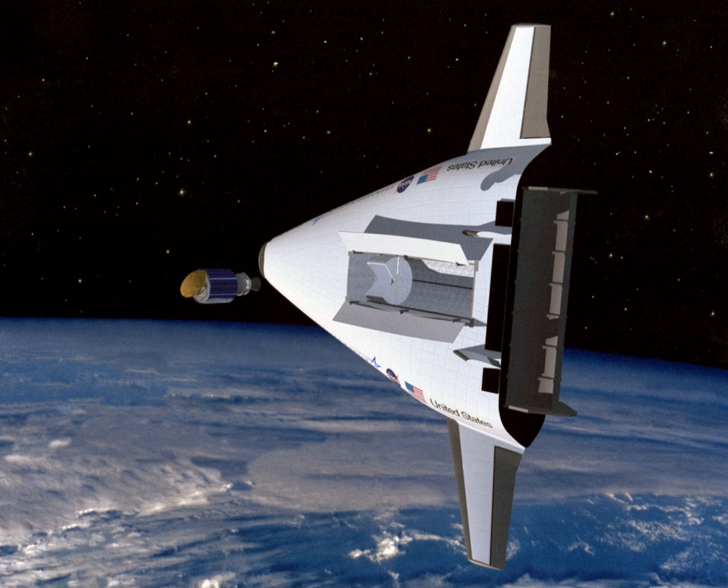The DC-X project was cancelled when it landed with three of four legs deployed, tipped over, and exploded on the fourth flight. After transferring management from the Strategic Defense Initiative organization to NASA, the Aquarius launch vehicle was designed to bring bulk materials to orbit as cheaply as possible. Current and previous SSTO projects include the Japanese Kanko Maru project, ArcaHAS-2C, and the Indian Avatar spaceplane.